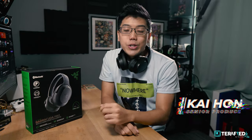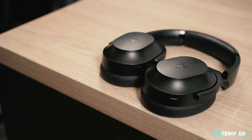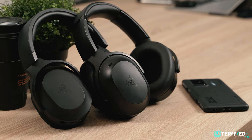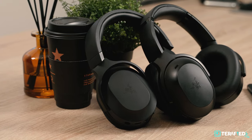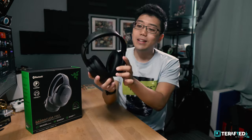I tried the first-generation Razer Barracuda X back when it first launched and I still very much like it. But this year, Razer has gone ahead and released a whole new lineup for the Barracuda family. The X moniker usually refers to the budget-friendly or entry-level offerings, so there's a refresh for the Barracuda X, there's the Barracuda, and then there's the flagship — the Razer Barracuda Pro.